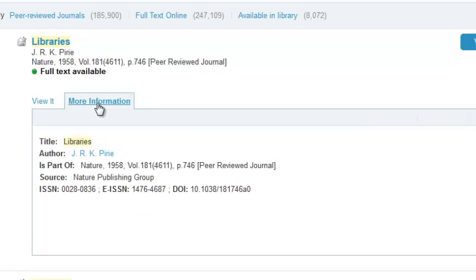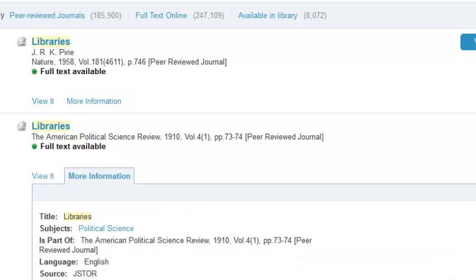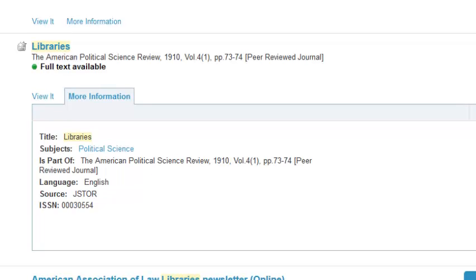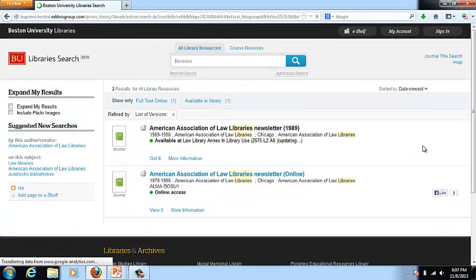If I click on more information for these items, it brings up a box containing additional information, and depending on the source it comes from, the information will vary. 'View versions' means that when it gathered items in the index from two unique sources and found the same item, it groups them together — so it doesn't look like you have more items, but you have the opportunity to locate the full text potentially at two different places. Since I'm not part of Boston University, I can't click through and show that in action.